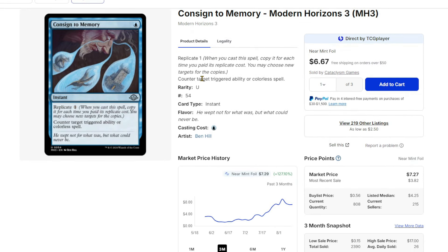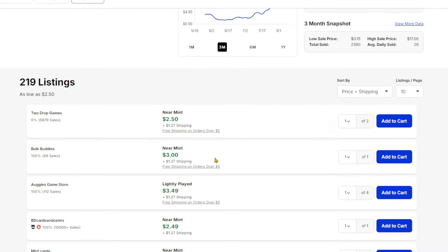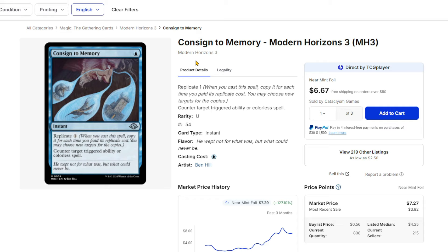Consigned to Memory from Modern Horizons 3 is interestingly around $9-ish on the foil and probably about $2.50 to $3 on the non-foil. Overall it's a really good card — I don't know of too many that cost that low that can actually counter a triggered ability, and I think that's what makes it really strong. Obviously countering a colored spell is neat too, but it works well for its intended purpose.